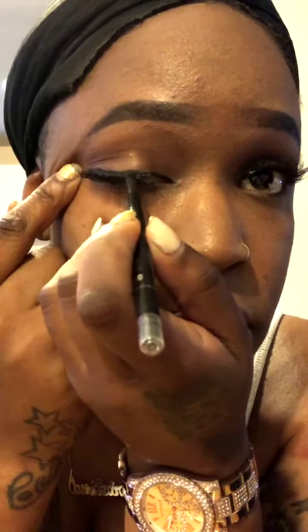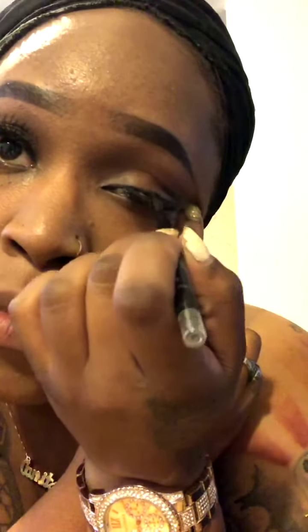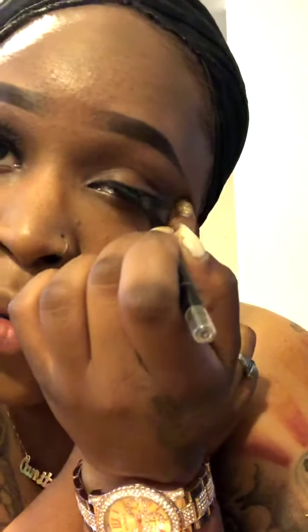The glue is white right now but it'll dry clear. Press your lashes against your real lashes and you're done. Then I'm going to outline it one more time with my pencil — that's it. If y'all don't know how to do lashes, practice makes perfect.